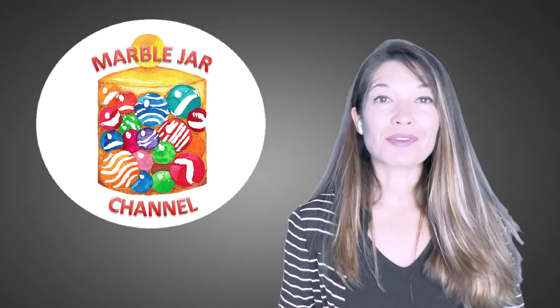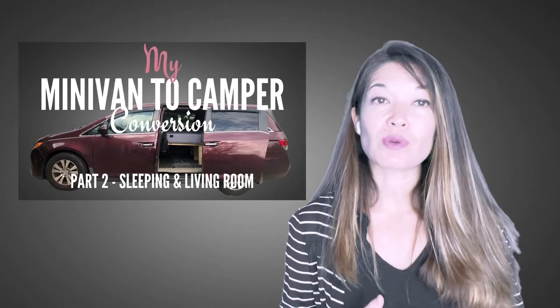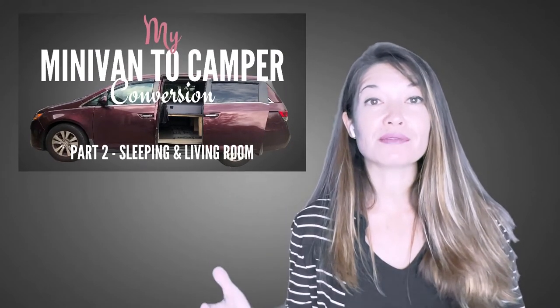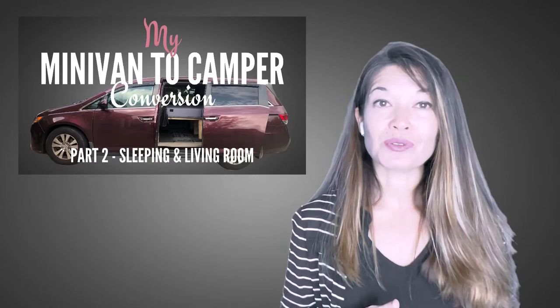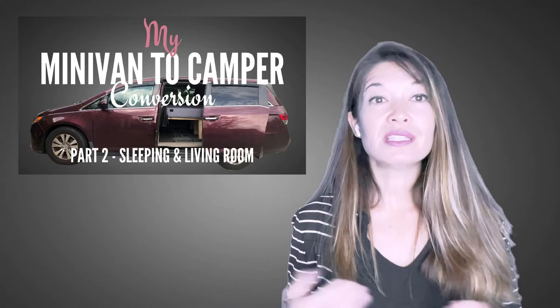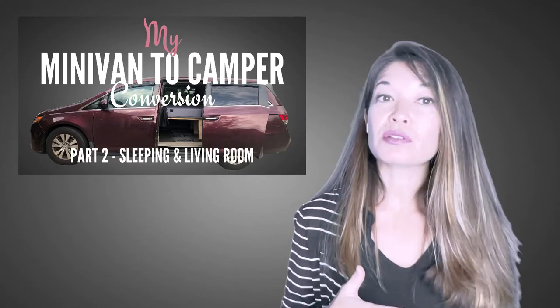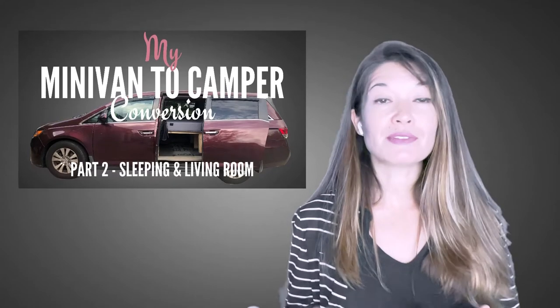Hi everyone, this is Laura Hammack from the Marble Jar channel. Today's video is the second in a three-part series where I show you how I converted my 2015 Honda Odyssey minivan into a camper that sleeps two. The first video covered my requirements and the bed platform build. This video will cover other sleeping concerns and how we use the van for living space when we're not sleeping. The last video will cover the kitchen and other miscellaneous items.